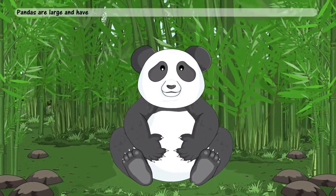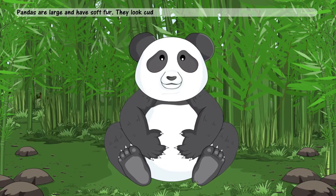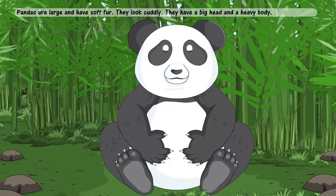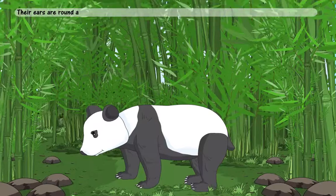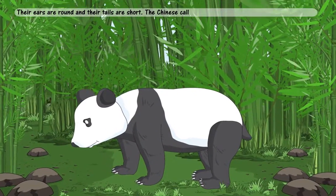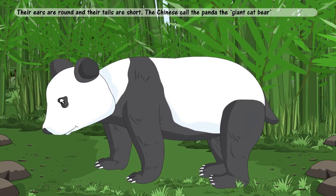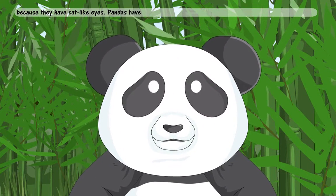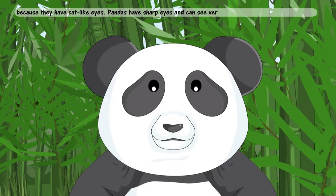What do pandas look like? Pandas are large and have soft fur. They look cuddly. They have a big head and a heavy body. Their ears are round and their tails are short. The Chinese call the panda the giant cat bear because they have cat-like eyes. Pandas have sharp eyes and can see very well.